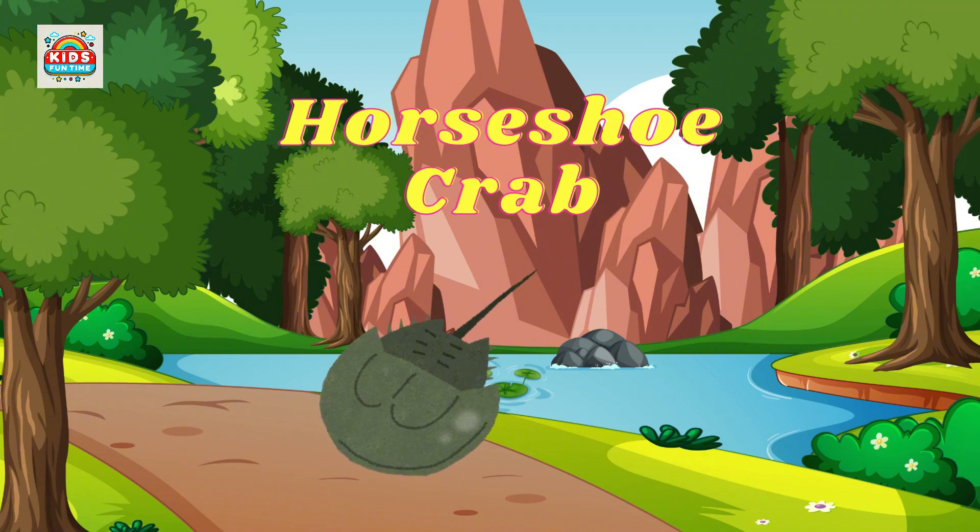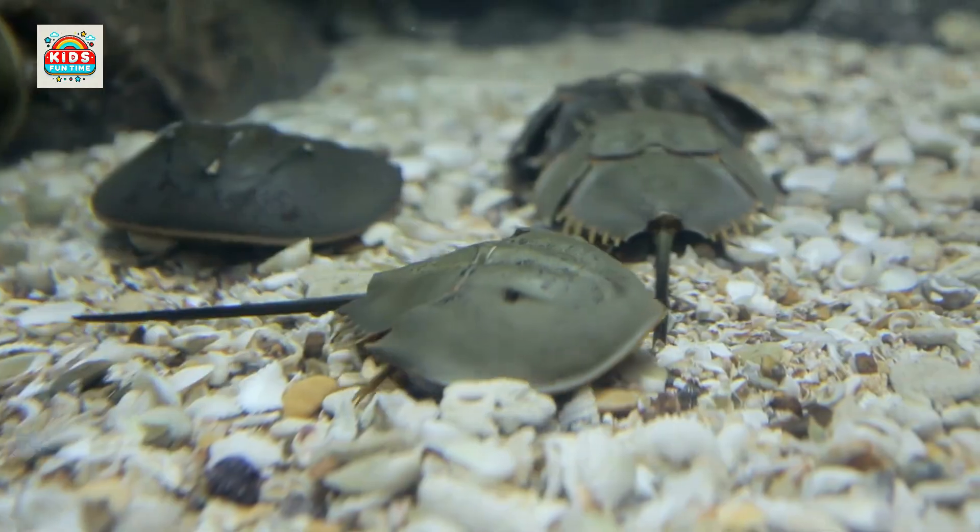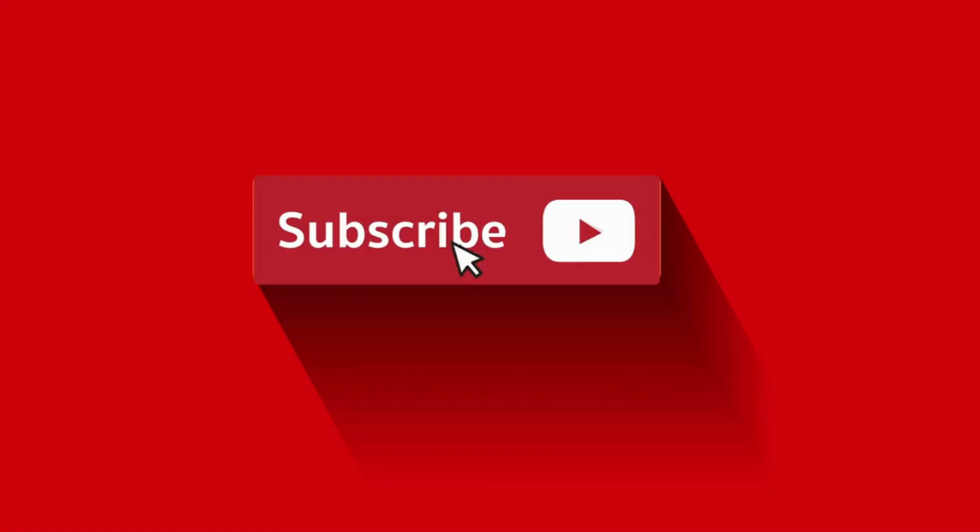Horseshoe crab. Horseshoe crabs are ancient creatures whose blue blood is valuable in medicine. Subscribe to the channel so you won't miss any exciting upcoming videos.